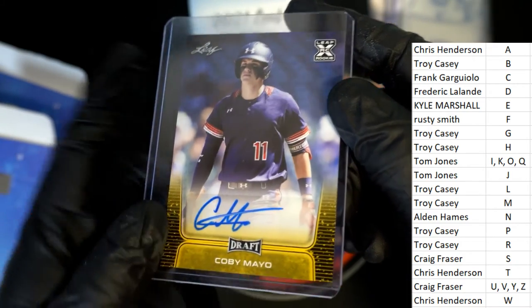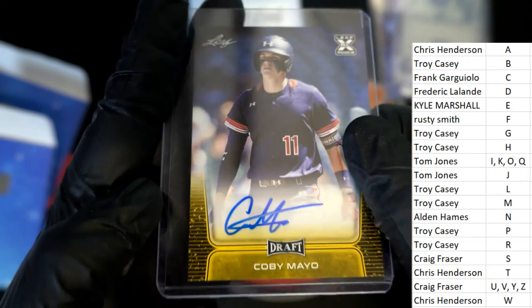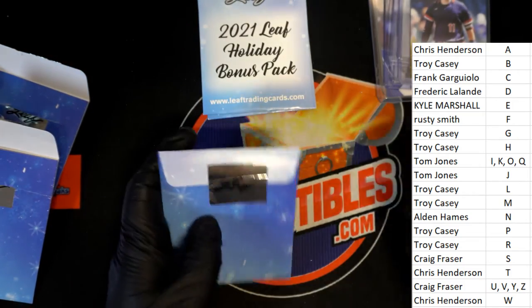Letter M — Kobe Mayo. So that's Troy C picking up a nice auto. Congratulations, Troy C. Kobe Mayo rookie autographed hit.